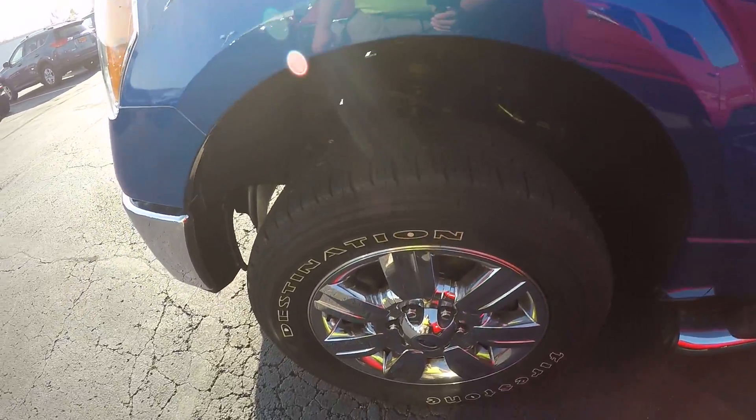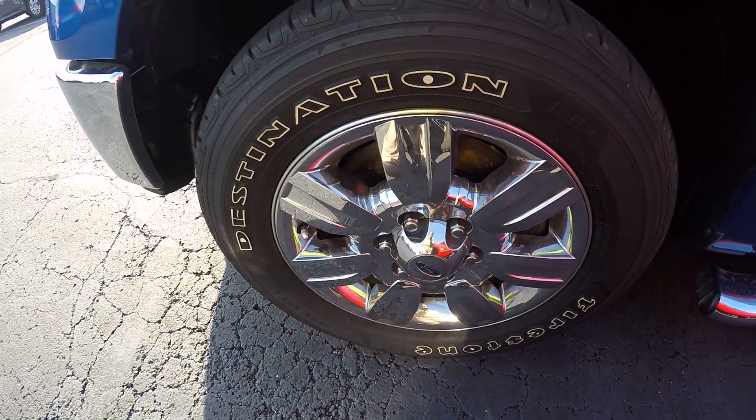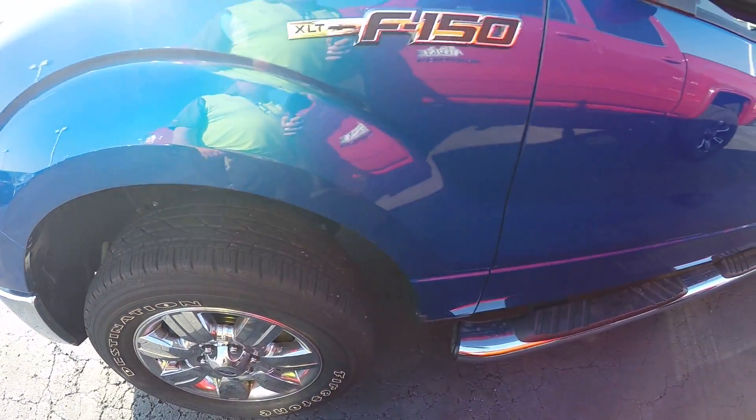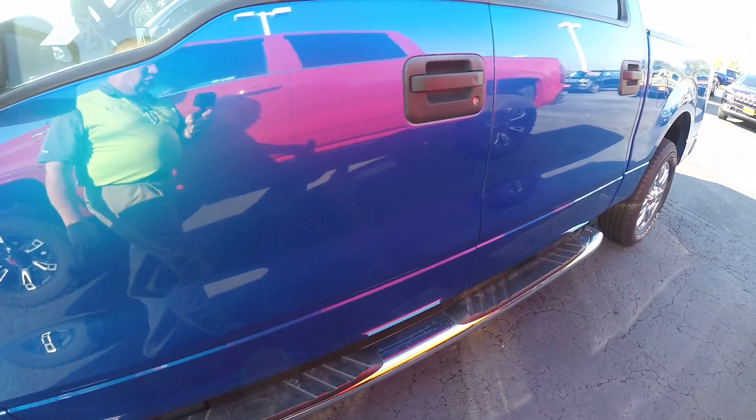It's got 18-inch chromes on it. Tires are at least three-quarter tread, if not more — really good shape. Chrome running boards.